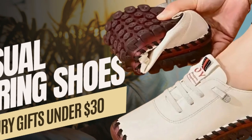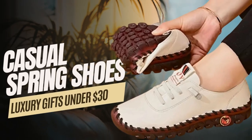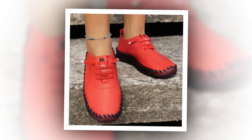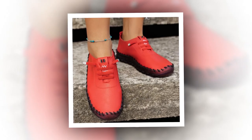Hi everyone, welcome back to our channel. Today we're excited to review the new Spring Casual Women's Shoes Platform Loafers. If you're looking for the perfect blend of style, comfort, and functionality in your casual spring shoes, then you're in for a treat. Let's dive right in and explore what makes these shoes a fantastic choice for your spring wardrobe.